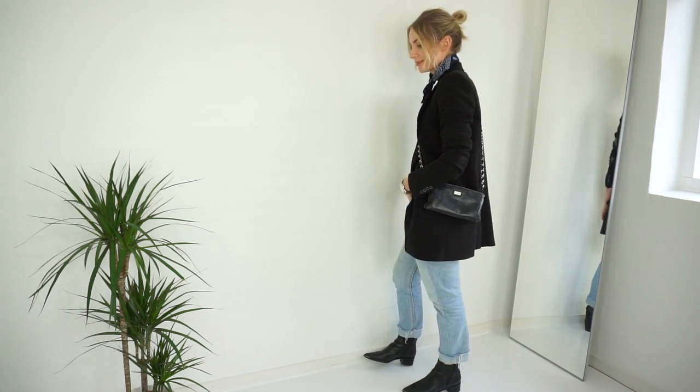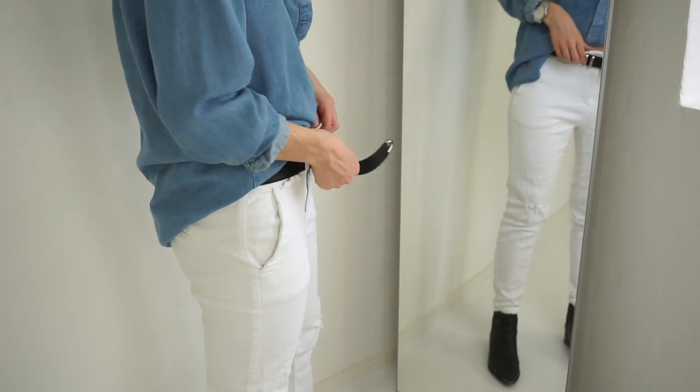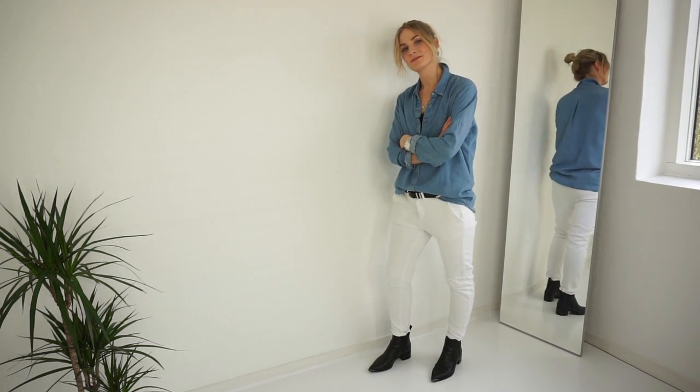The fourth tip is accessories — belts, scarves, and bags. I'm not very good at wearing belts myself, even though I think it looks so cool, especially with a shirt and a pair of jeans. I'll definitely remind myself that it's an easy way to make my look more interesting.